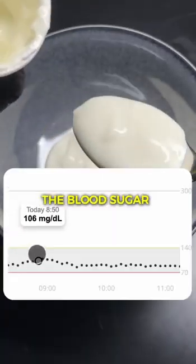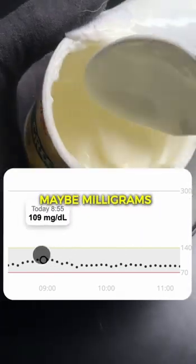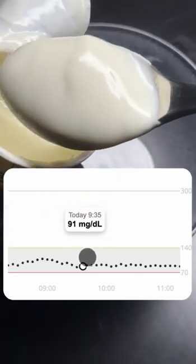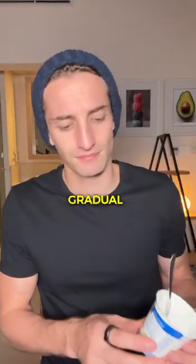We can see that the blood sugar level has remained really very stable. It went up by about 15 milligrams per deciliter, which is nothing at all. This is quite typical of foods like yogurt or Greek yogurt — things that are rich in proteins or fats. They generally have a very gradual absorption with very, very few blood sugar spikes.